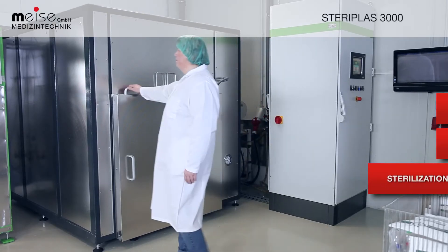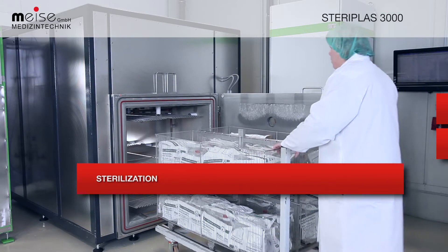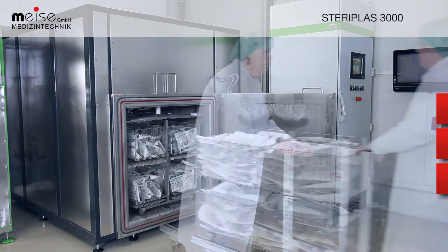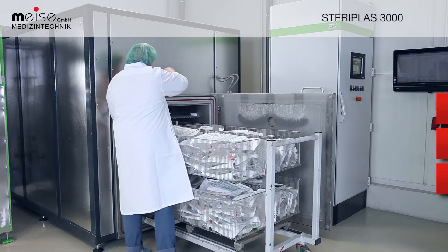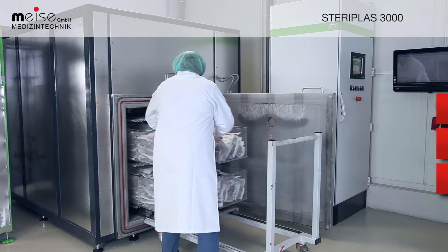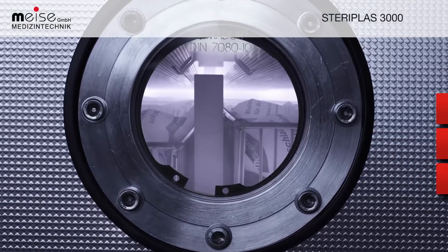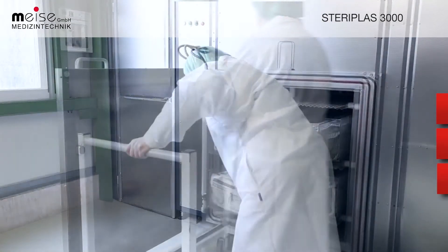Gentle and economical sterilization — this is what Meise uses the SteriPlus 3000 for, which is currently the world's largest gas plasma sterilizer. It has a vacuum chamber volume of 3000 liters, which makes it highly efficient economically too. H2O2 is used for its gentle sterilization procedure. For cleansing purposes, the remaining gas is made to pass over into the plasma state through high-frequency voltage.